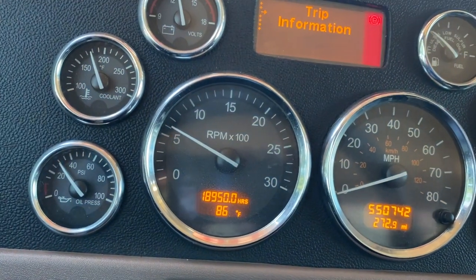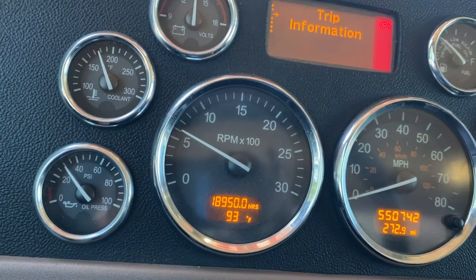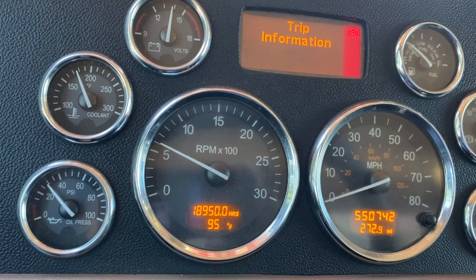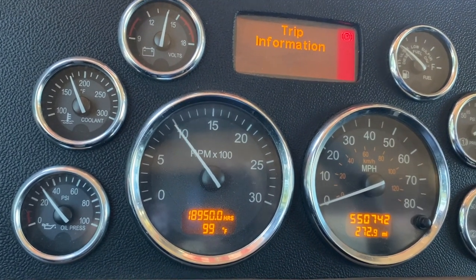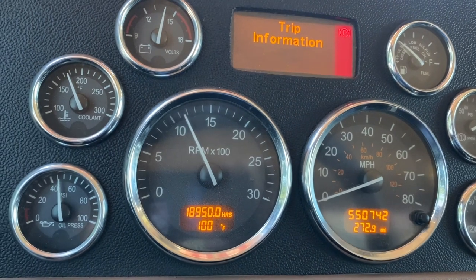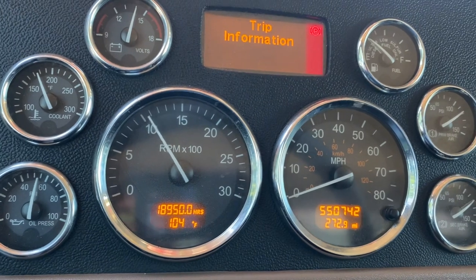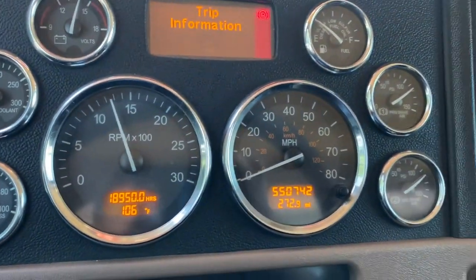See the operating temperature is right there where it should be. Good low idle pressure, which should be with the new engine. It sounds good. Revs up nicely. Oil pressure jumps right on up there too. Very responsive.